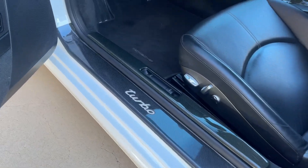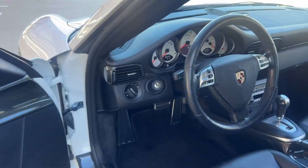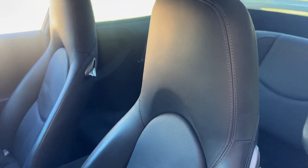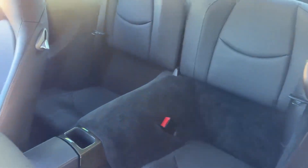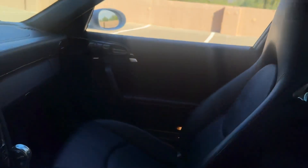No scratching on any of the carbon. Multi-function wheel. Dash is in great shape. Driver's seat is in really good shape. Rear seat, as you'd expect, it doesn't look like anyone's ever been in it. Carbon all the way into the rear. This is the bolster on that passenger seat. Overall, very, very clean car.